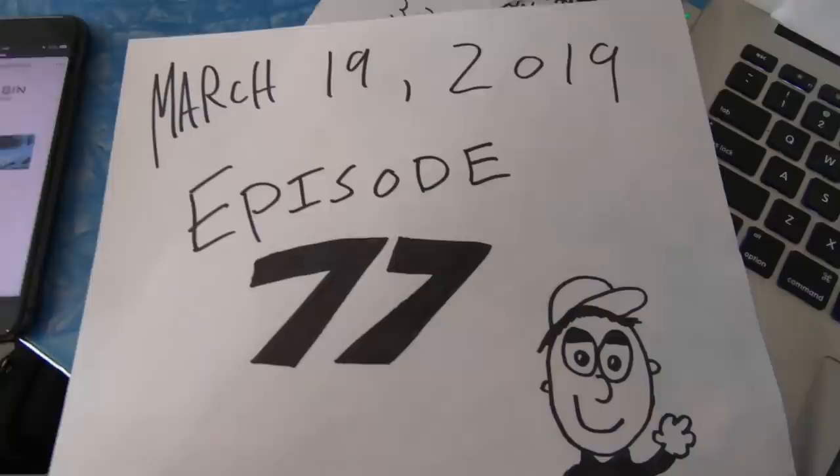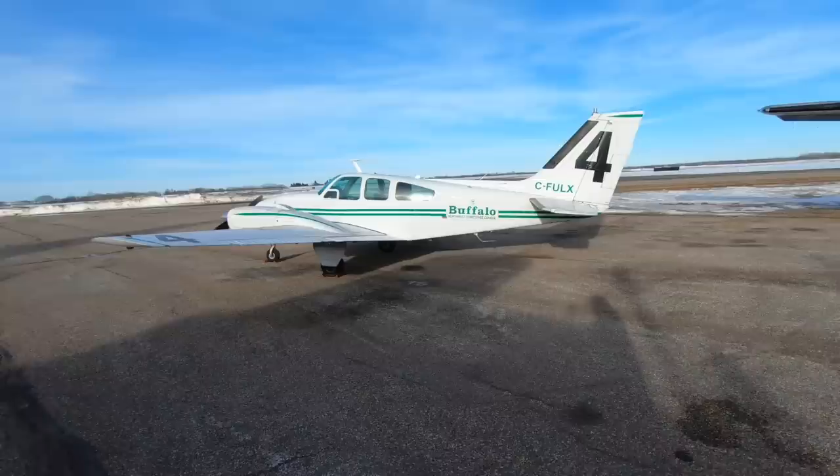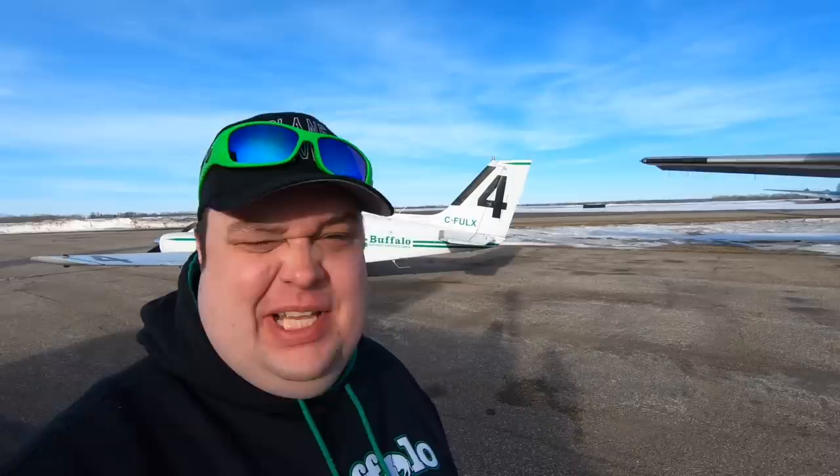Today's March 19, 2019 and this is episode 77 of Plane Savers. Good morning everybody, it's minus three degrees Celsius, which is about plus 27 degrees Fahrenheit here in Red Deer. Yesterday's video broke some records for at least the last month for views, so I want to thank everybody — it was a fun one.